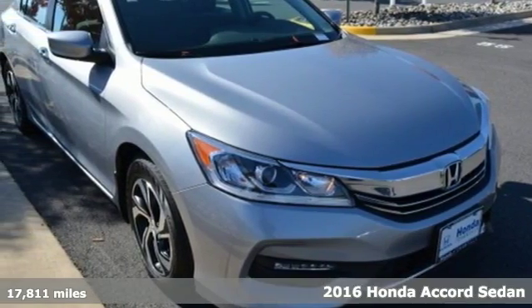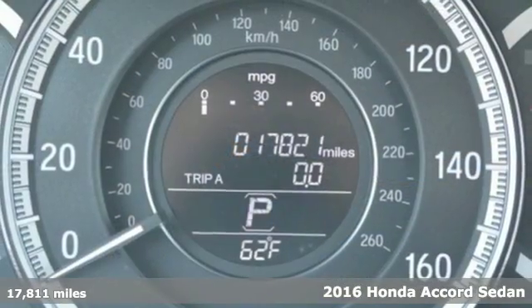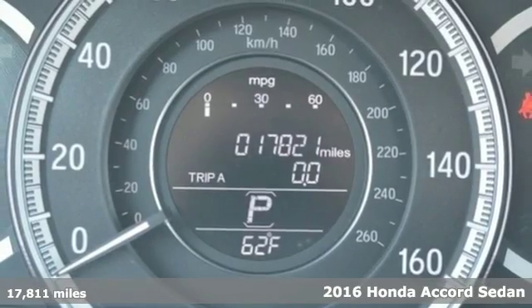It's a 2016 Honda Accord sedan. Honda's flagship car isn't just a vehicle, it's a legacy.